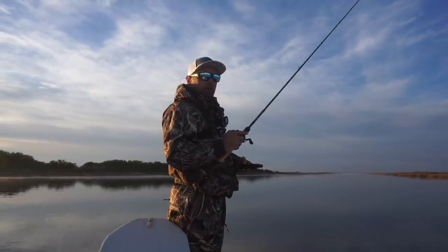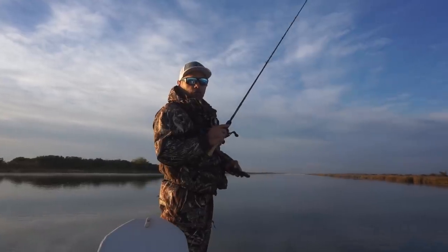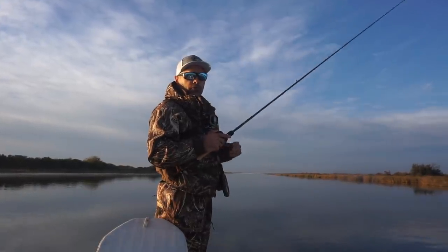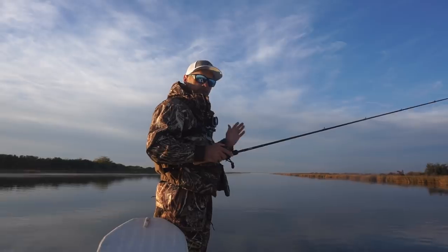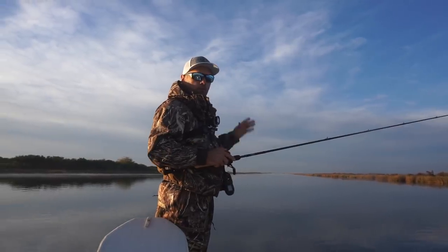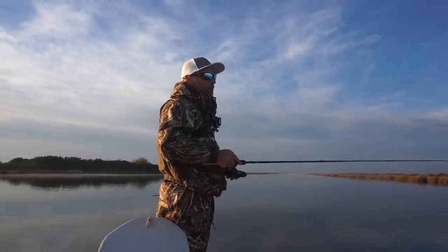I'm already observing something I'm not real pleased with: the tide is still rising here even though it's about to switch and fall. I checked a buoy very near here and it's already fallen there. I'm fishing into that current and it's rolling, so I'm probably gonna run down this bayou and fish my way back.